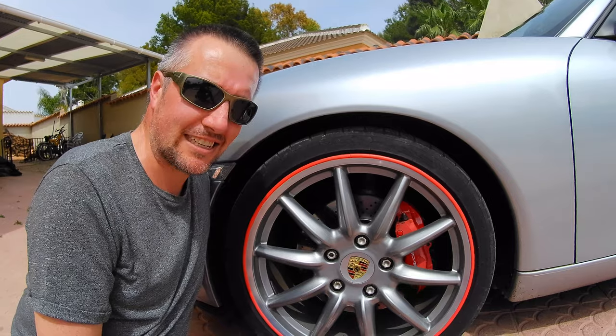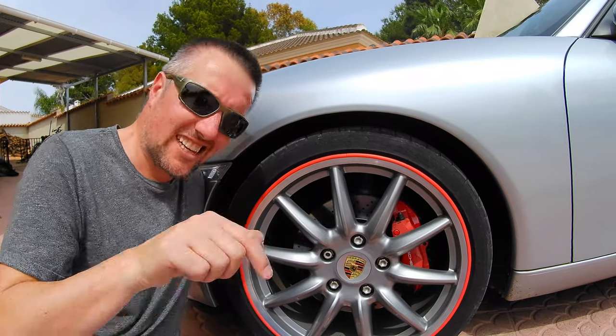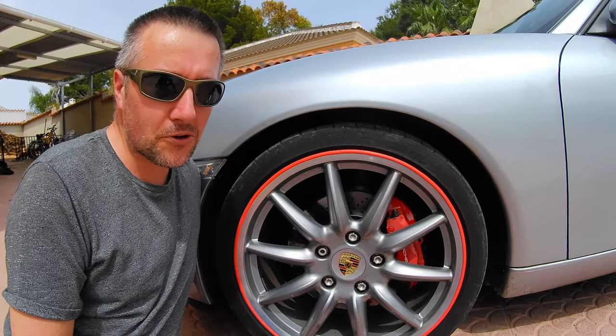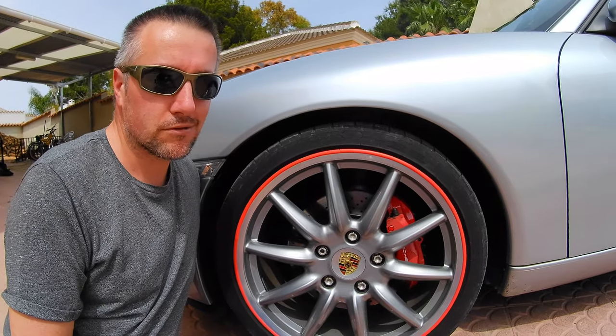Don't you think? Or do you think it looks a bit tacky? Does it look alright on a Porsche? Let me know in the comments what you think, because I think it looks cool but some people may not agree with me. What do you think?